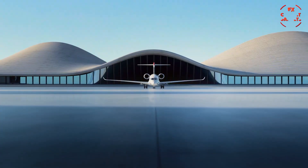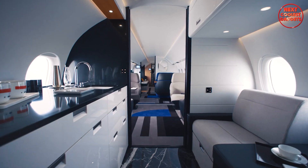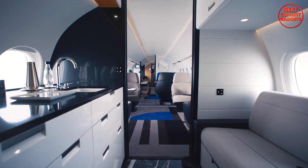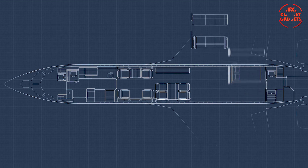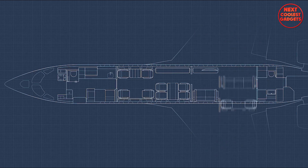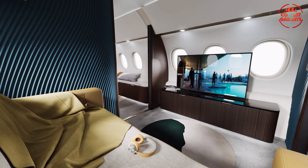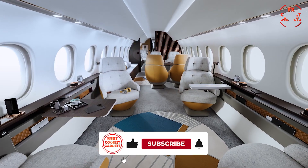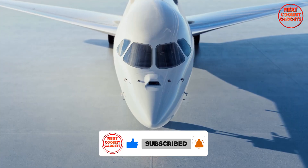One of the most striking features of the Falcon 10X is its spacious cabin, the largest in any purpose-built business jet. This expansive space allows for unparalleled customization, enabling owners to create interiors that perfectly reflect their personal style and preferences. Whether you envision a luxurious master suite, a private cinema, or a spacious dining area, the 10X can be tailored to meet your exact requirements.